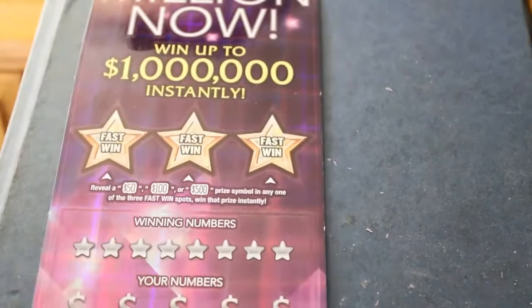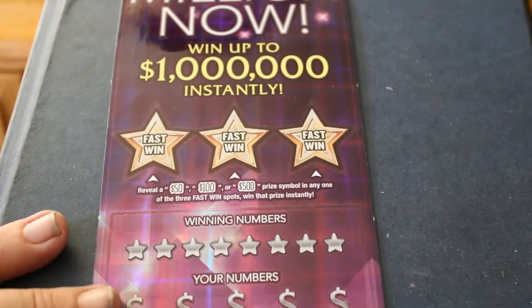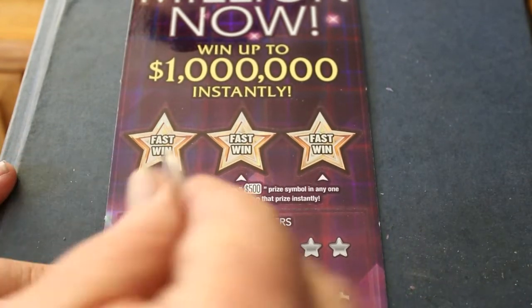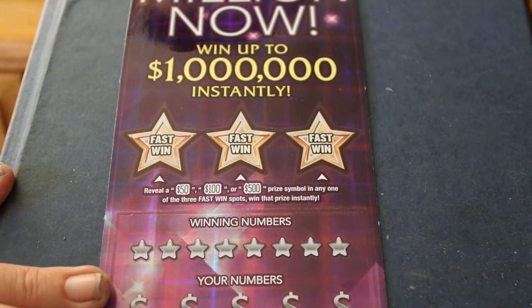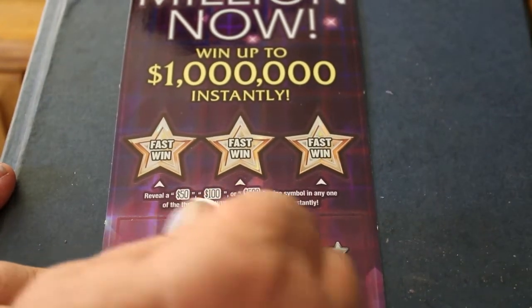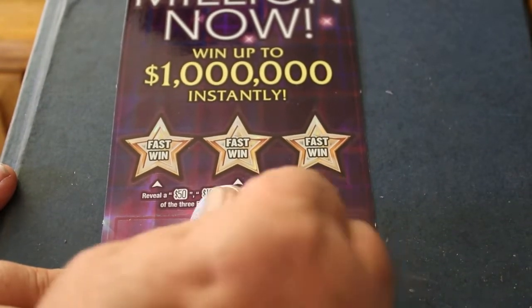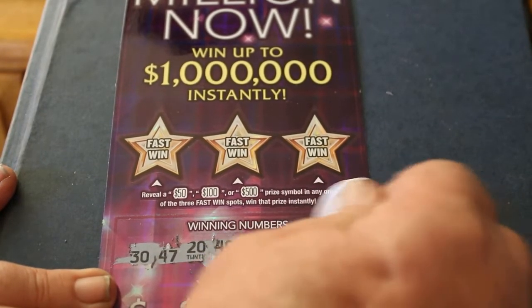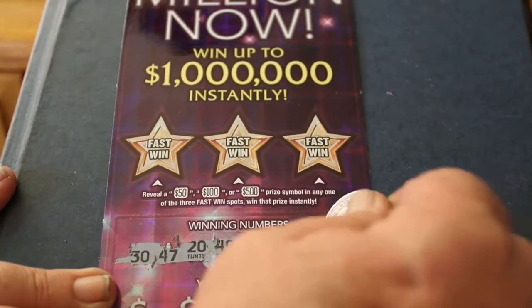Let's see if 001 has anything for us. We're definitely in the profit center here. Moving on, composure back. I'm keeping an eye on the camera — it cut out on one video so I got to make sure it doesn't do that again. Your numbers for this ticket: 30, 47, 20, 49, 25, 32, 23, and 16.